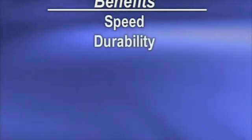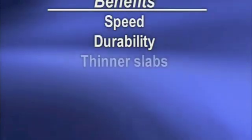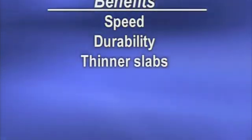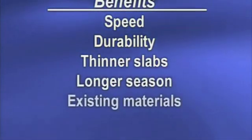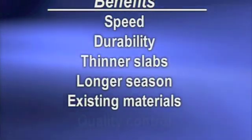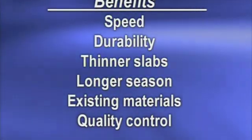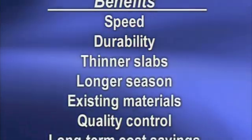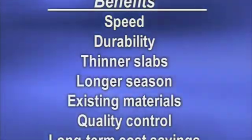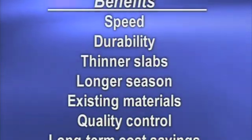All of these uses for precast panels create benefits that include speed and the ability to keep lanes open during the day even during construction periods. Durability allows roadways to handle heavier truckloads and more traffic volume throughout a longer service life. Thinner slabs provide more durability for in-kind replacements and greater clearances, along with a longer construction season and the use of existing materials and technologies.